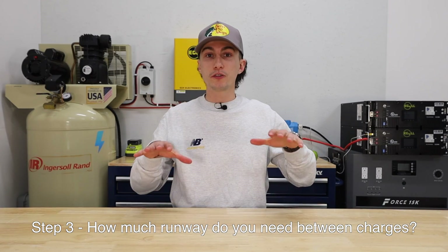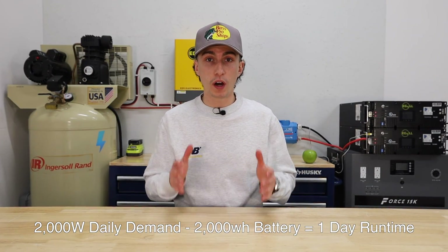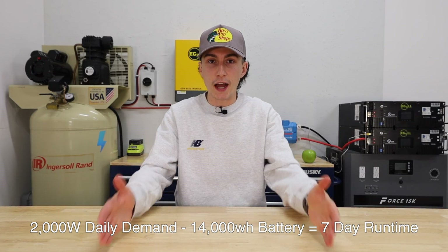Step three is how long do you want this stuff to be able to last? Say you need 2,000 watts per day — a 2,000 watt-hour battery lasts one day, a 4,000 watt-hour battery lasts two days. Where we live, sometimes we go seven days in winter without seeing the sun, so you might need a 14,000 watt-hour battery bank. For a portable power station taken camping — most people go for about two and a half days — you might not charge it with solar at all, so you just need the battery to last those two and a half days. That is step three.